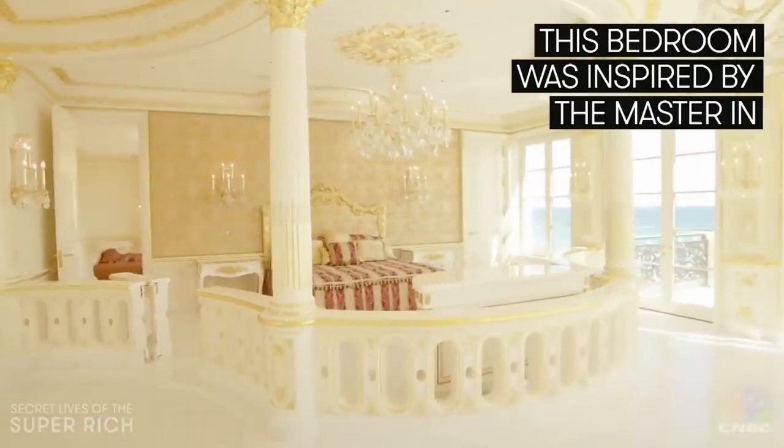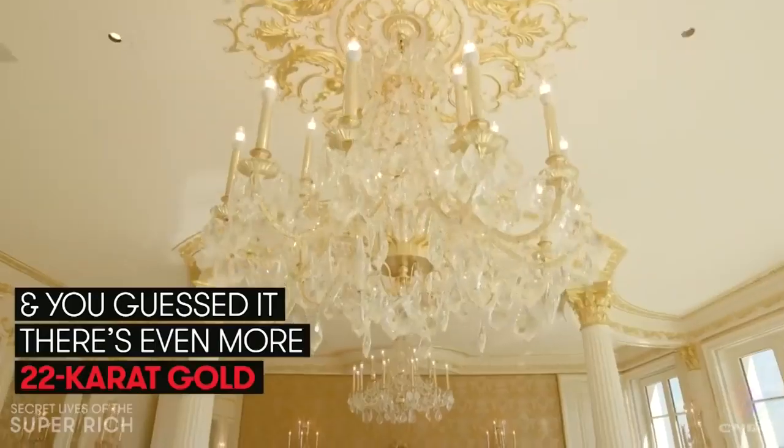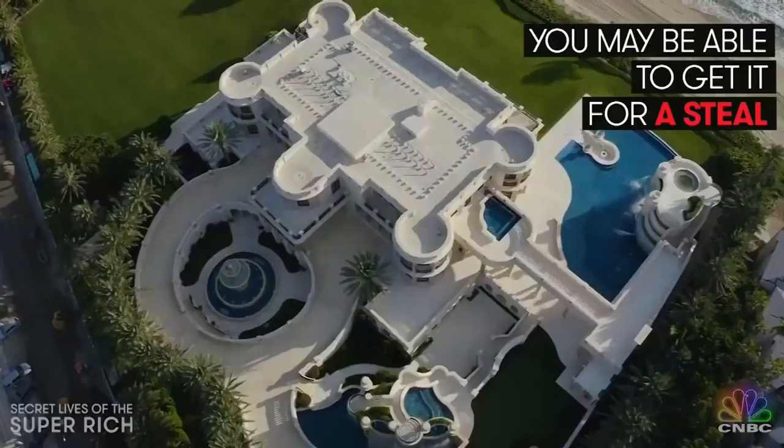Now let's go up this $2 million staircase past the sparkling chandelier to the master wing. This bedroom was inspired by the master suite in the Vanderbilts' Biltmore Estate — and you guessed it, there's even more 22-karat gold.